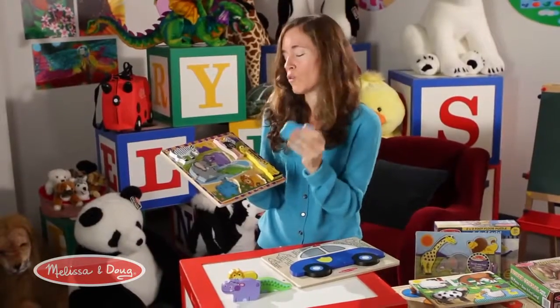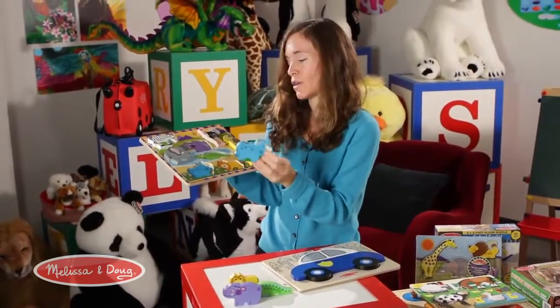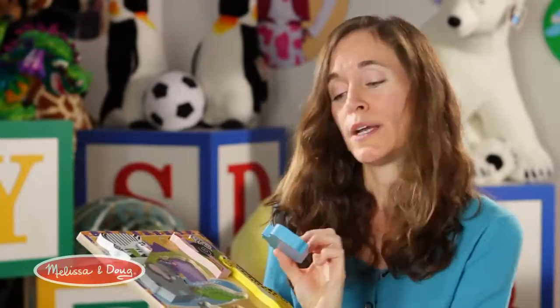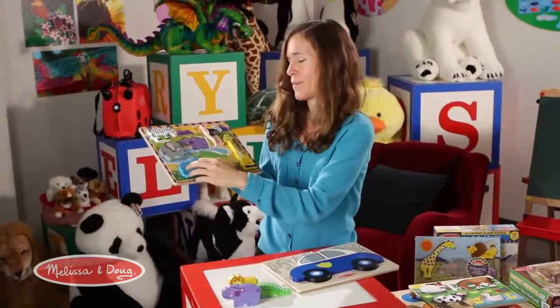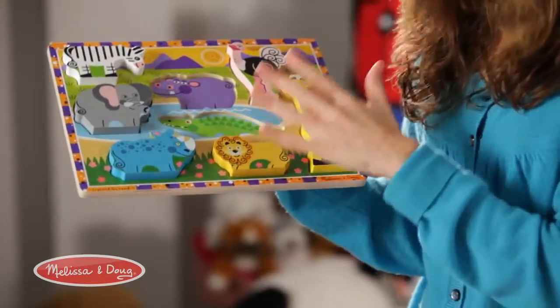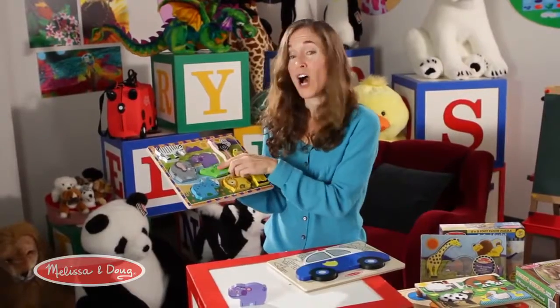Kids love to hold these and carry them around, and there's a lot of identification that goes on with just the puzzle — the name of the animal, the color, the features. You can do counting, how many spots they have. You can go on and on. Really, the value of this puzzle is unlimited.